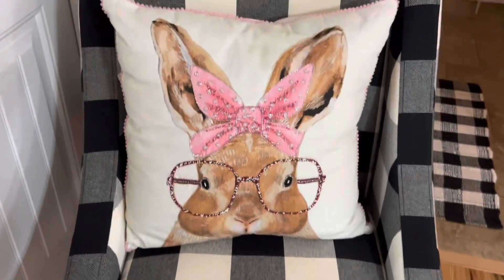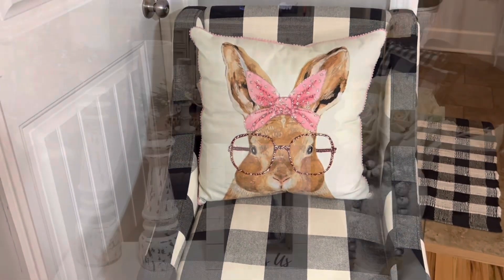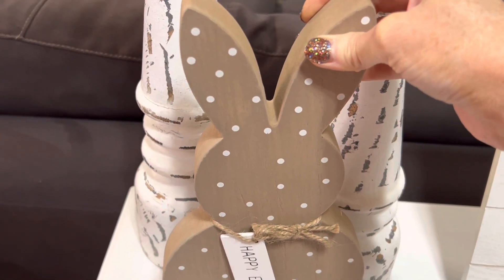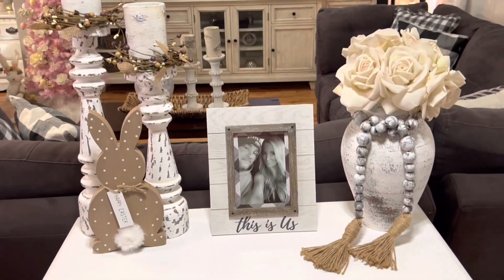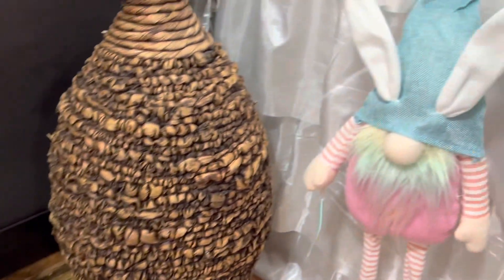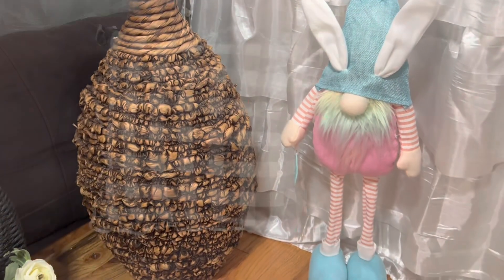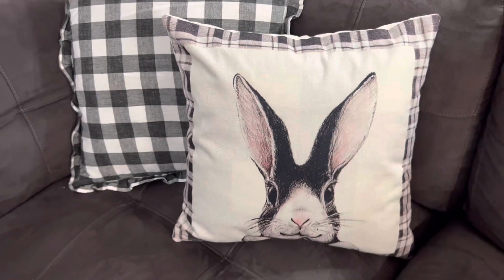This is my favorite beaded bunny pillow that I got on Mercari last year, and it looks so pretty in this plaid chair. I got this cute little polka dot bunny at Ross. And this adorable bunny pillow cover came from Amazon — I'm putting this on our couch.